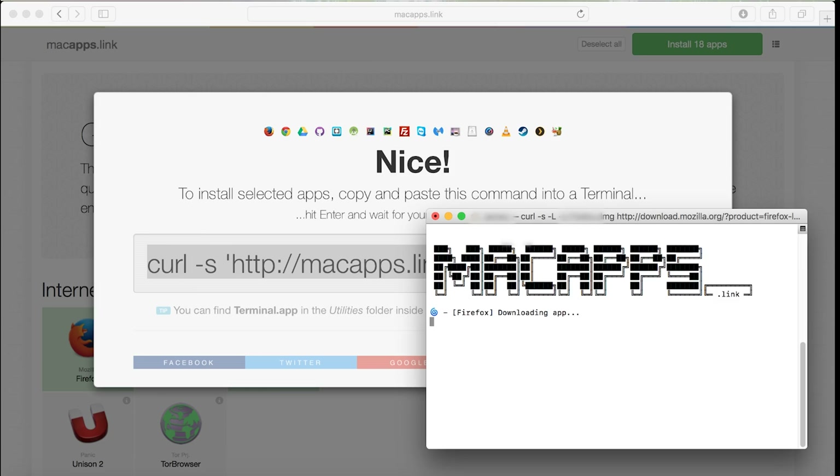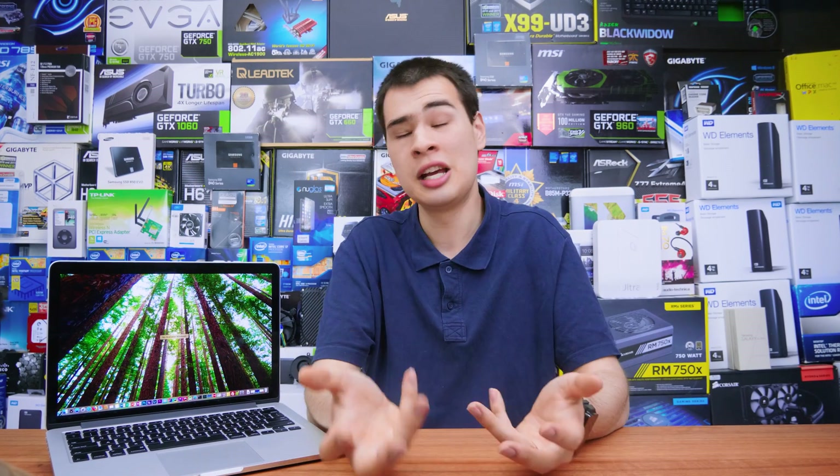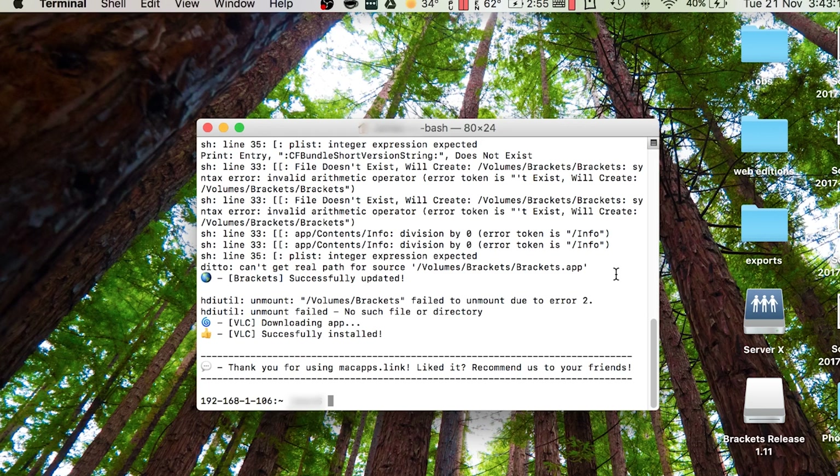It basically uses a terminal bash command to run the script, so unlike Ninite it doesn't download a program — you run it through the Terminal itself, which I found to be just about the same. Sure the UI could be nicer, but it still works perfectly fine. Just copy and paste it into your terminal, give it about 5 to 10 minutes depending on your internet speed and how many apps you're downloading, and a little window will come up letting you know you're done and the apps are installed.